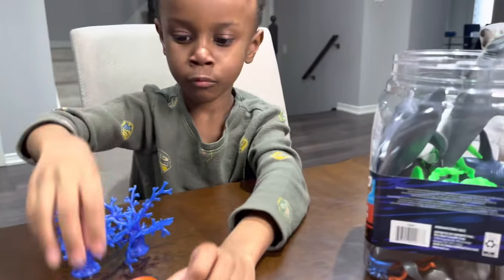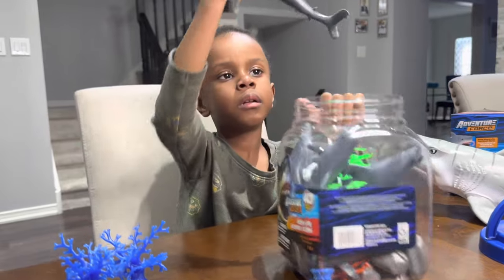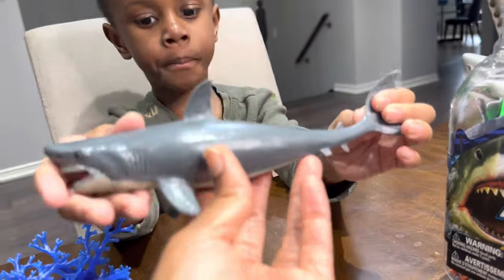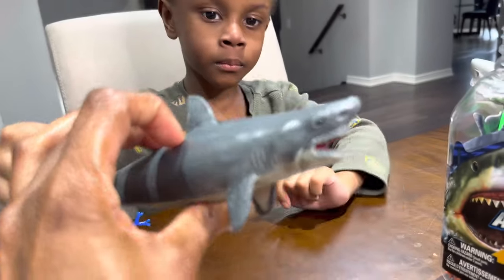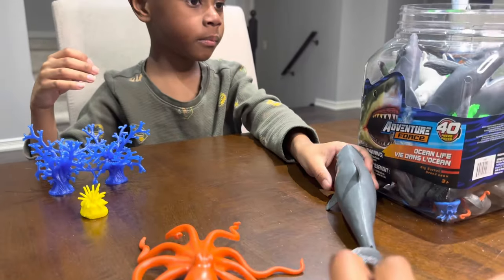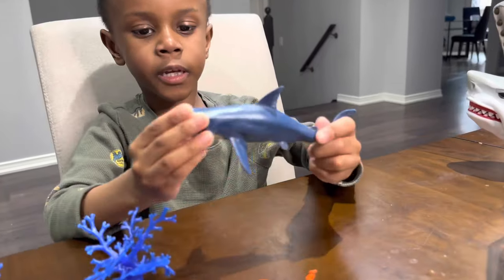What else is in the bucket? This is the megalodon. Oh, you found the megalodon? Yes. Cool. Oh, it is big — look at that, there's all his teeth. Very nice. A short fin mako shark. Short fin mako? Yes, cool.